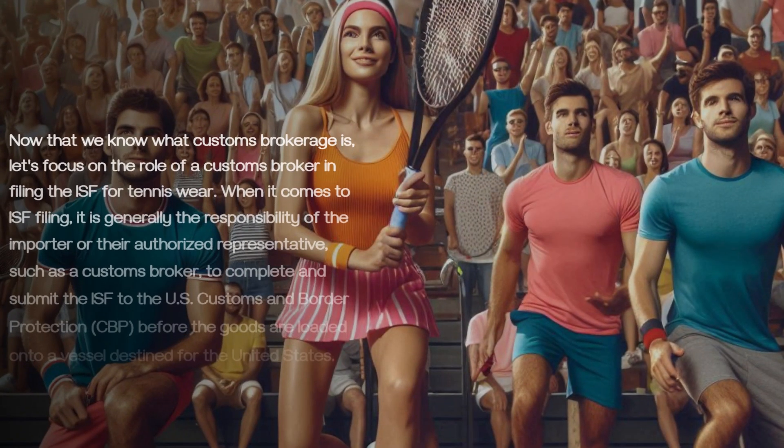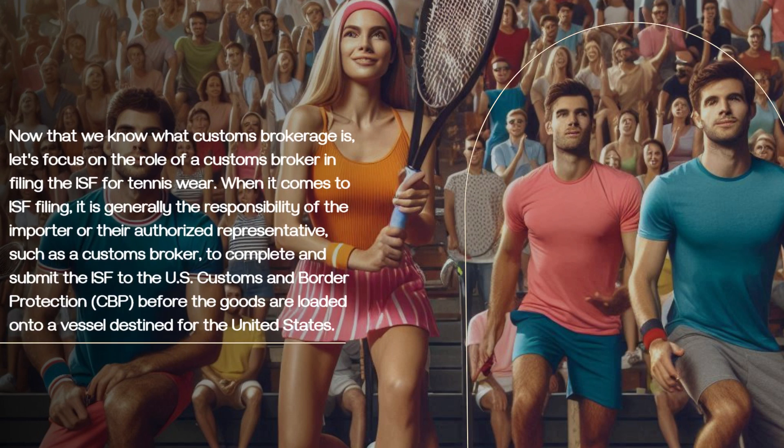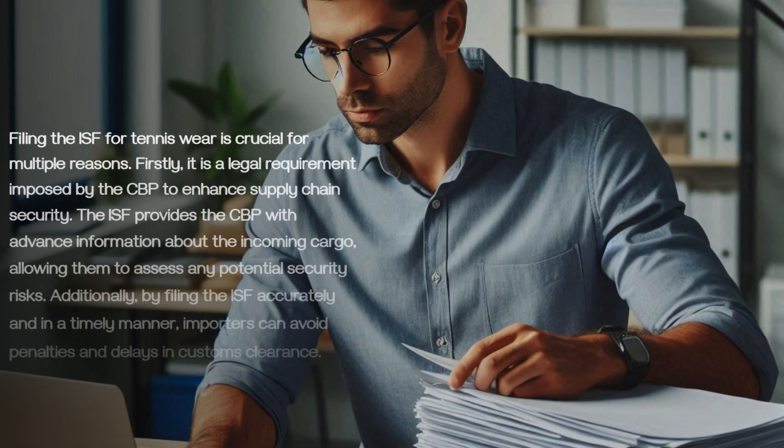Now that we know what customs brokerage is, let's focus on the role of a customs broker in filing the ISF for tennisware. When it comes to ISF filing, it is generally the responsibility of the importer or their authorized representative, such as a customs broker, to complete and submit the ISF to the U.S. Customs and Border Protection, CBP, before the goods are loaded onto a vessel destined for the United States.